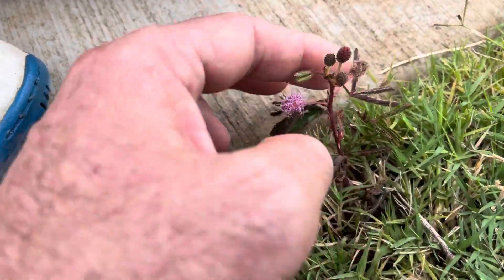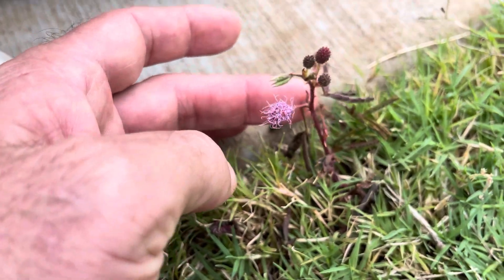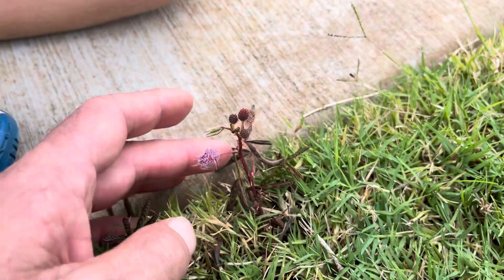Yeah, they close up and they're so cool. I wonder how they close up. Say bye little plant, say bye everyone — bye bye!